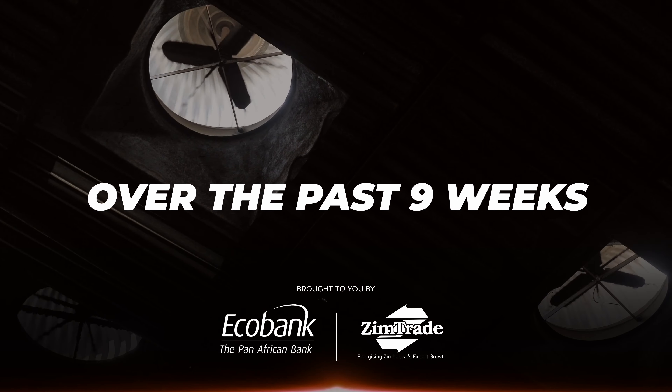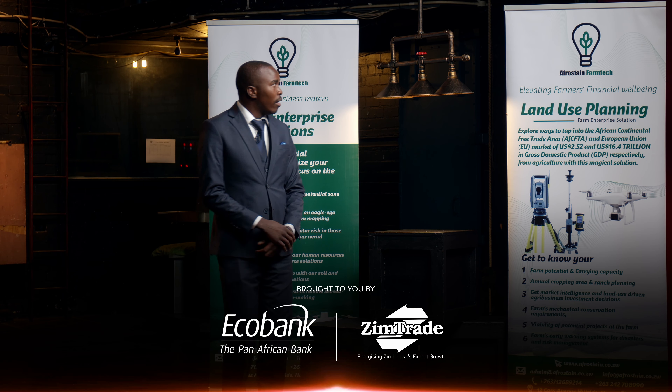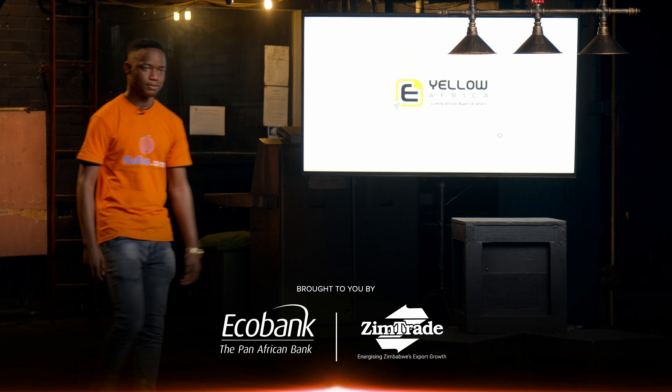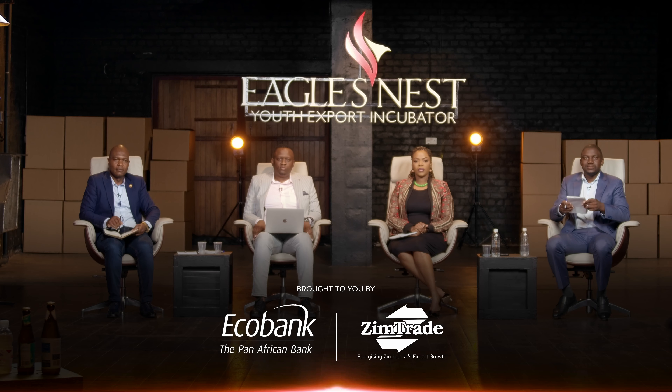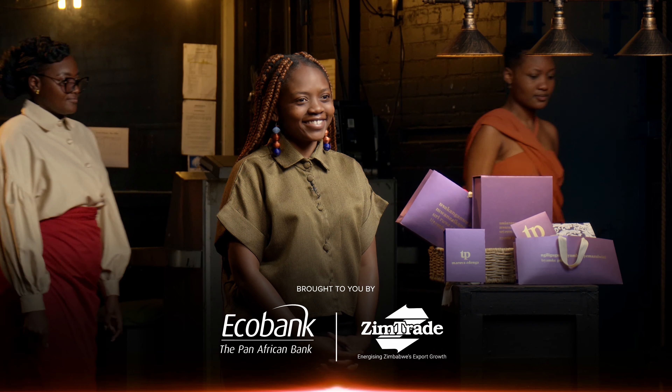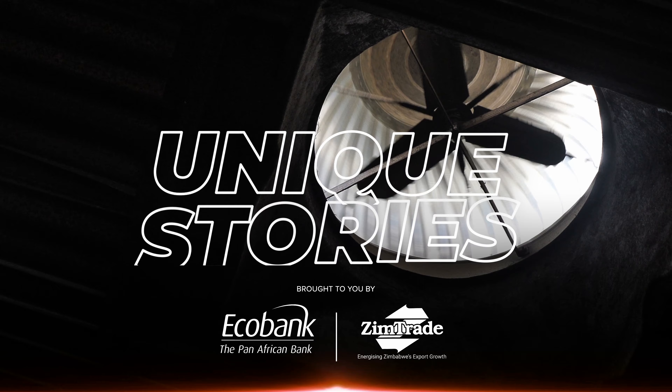Over the past 9 weeks, we saw dozens of ambitious and driven young entrepreneurs from all corners of Zimbabwe in the nest. We saw some remarkable entities from different cities and various sectors of the industry, each of them having incredible concepts and a unique story to tell.